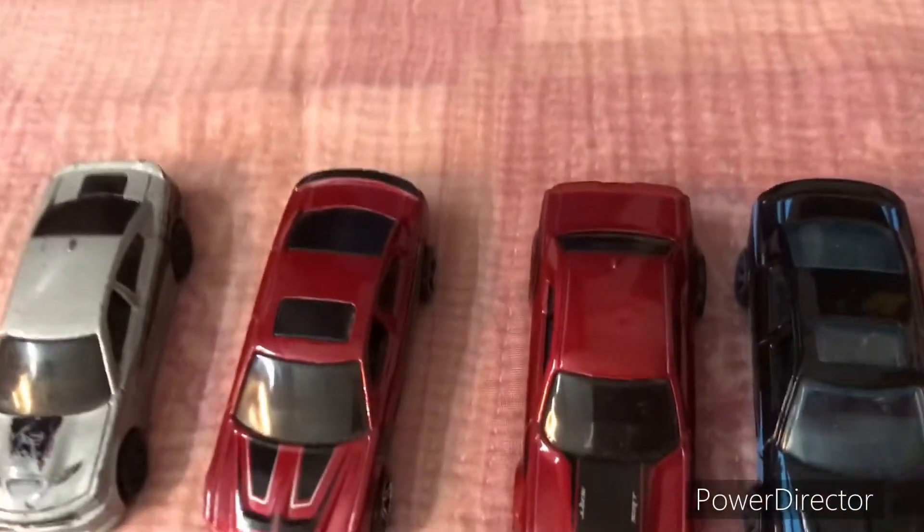The Charger and Challenger section, the European car section, and the old school section are all amazing.